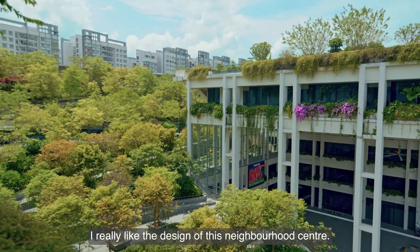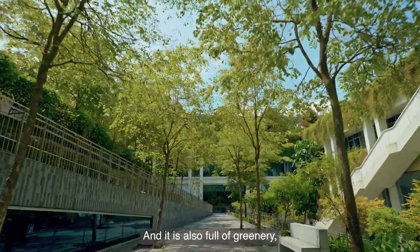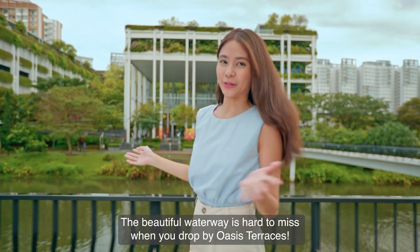I really like the design of this neighbourhood centre. It feels very open and breezy and it is also full of greenery which helps to lift my mood. The beautiful waterway is hard to miss when you drop by Oasis Terraces.